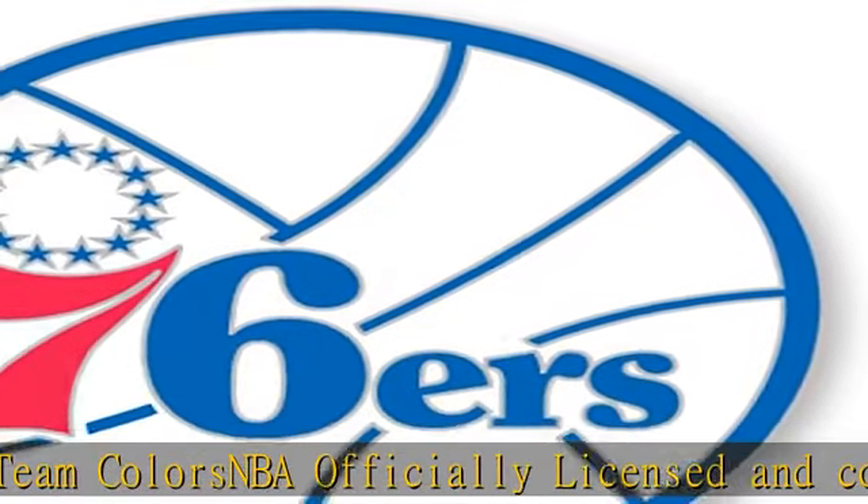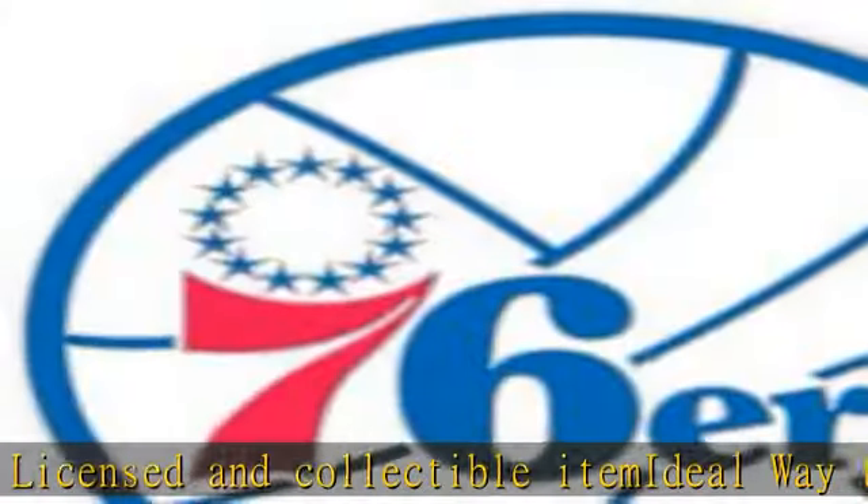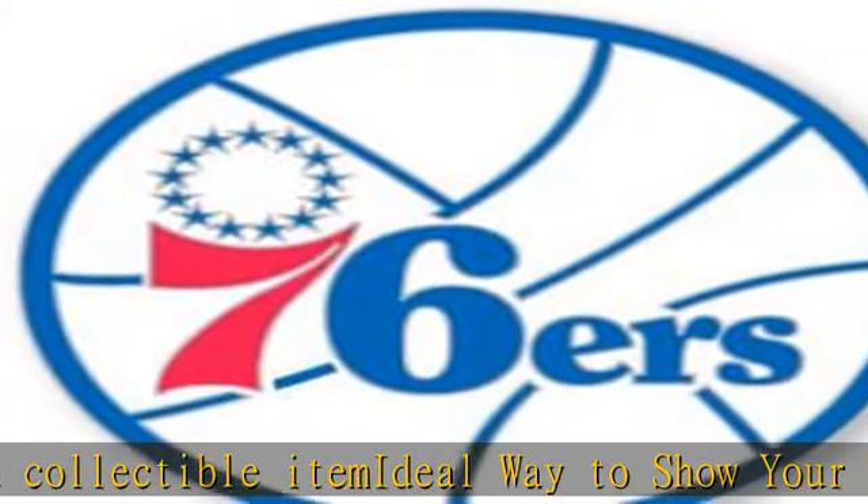NBA officially licensed and collectible item, ideal way to show your team pride. Check the description to get this product today at the best price.